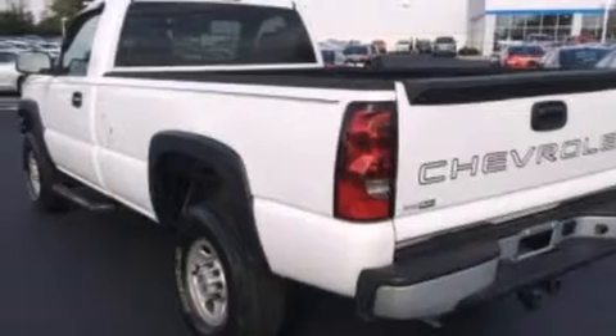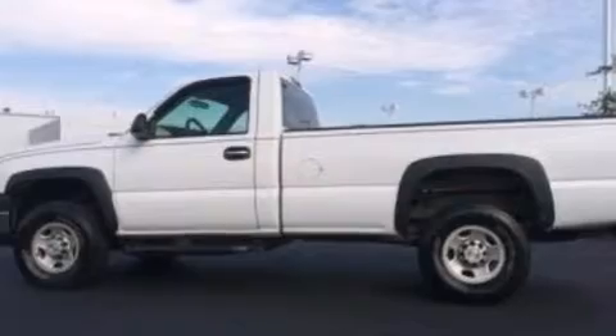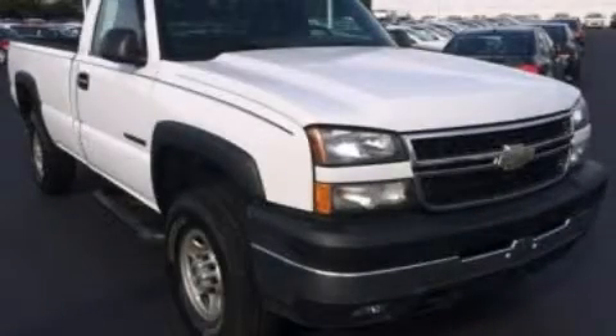Chrome bumpers, dusk-sensing headlights, four-wheel disc brakes with ABS, and an auxiliary power outlet. Call or visit us right now and arrange your test drive today.